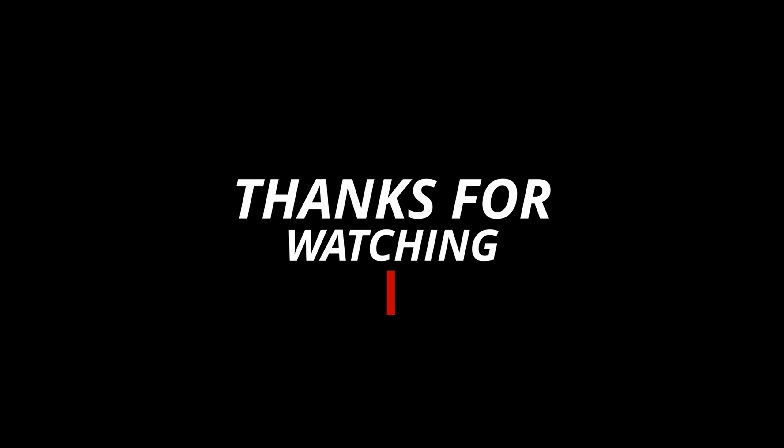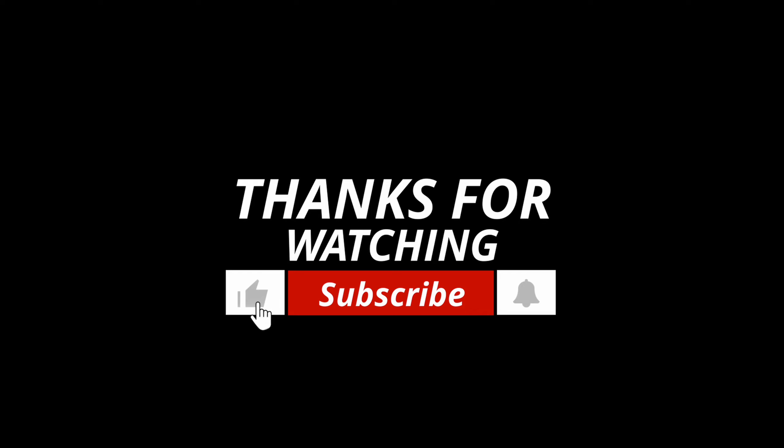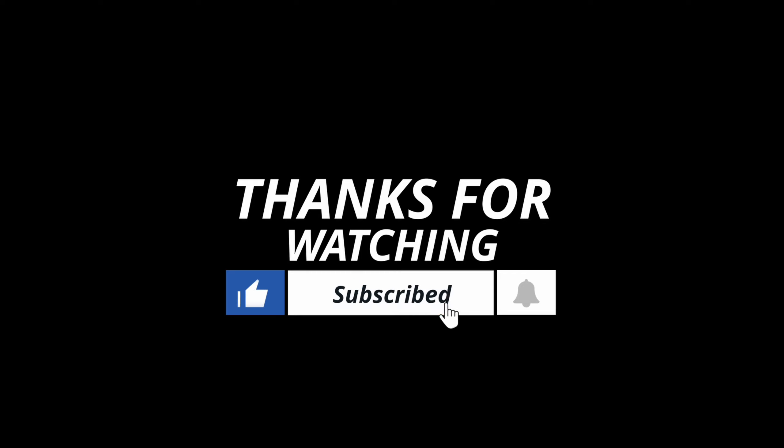So, how did you feel? Please tell me — comment in the comment section. Please like and subscribe, don't forget. Thank you! See you next time!